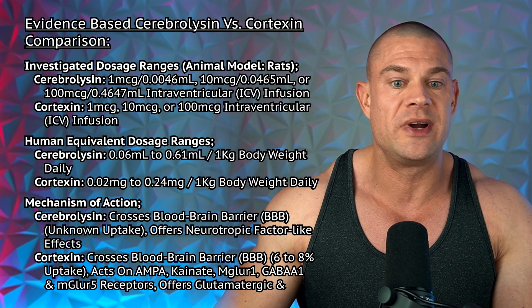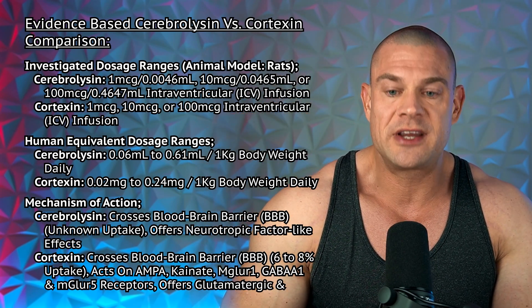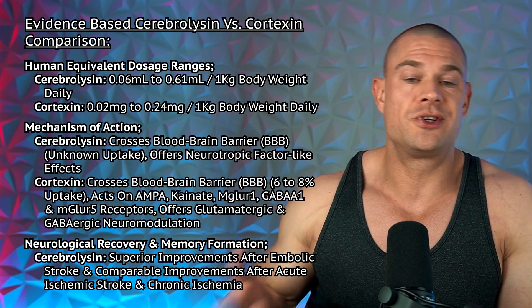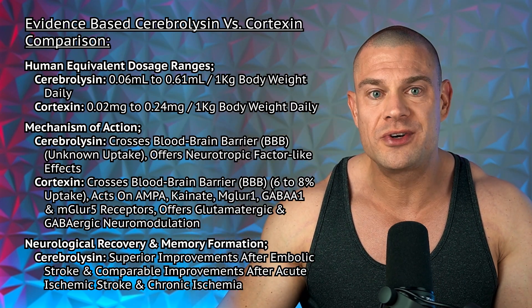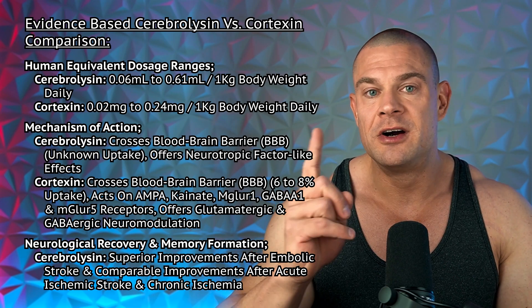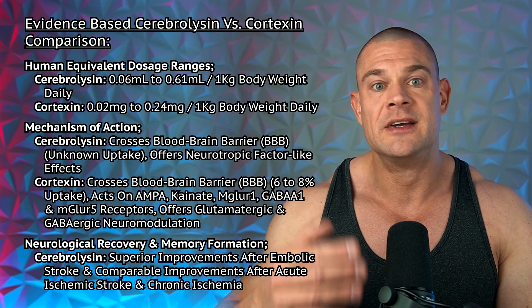Converting to the human equivalent dose using DoseCal, the human equivalent dose of cerebrolycine falls between 0.06 and 0.61 milliliters per kilogram of body weight daily, and for cortexin, 0.02 to 0.24 milligrams per kilogram daily. That means a 100 kilogram bodybuilder would need up to 61 milliliters of cerebrolycine or up to 24 milligrams of cortexin based on these animal models, where maximum efficacious effects were generally observed at the higher dosage ranges.